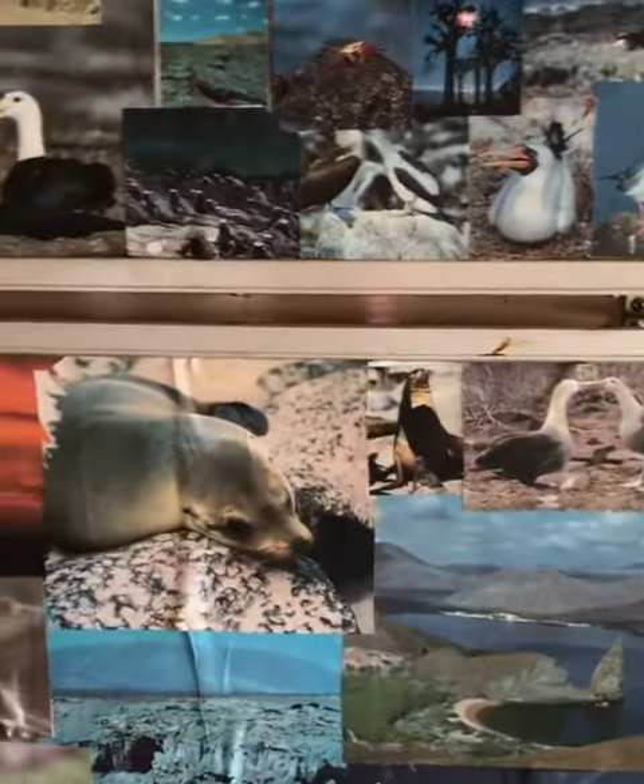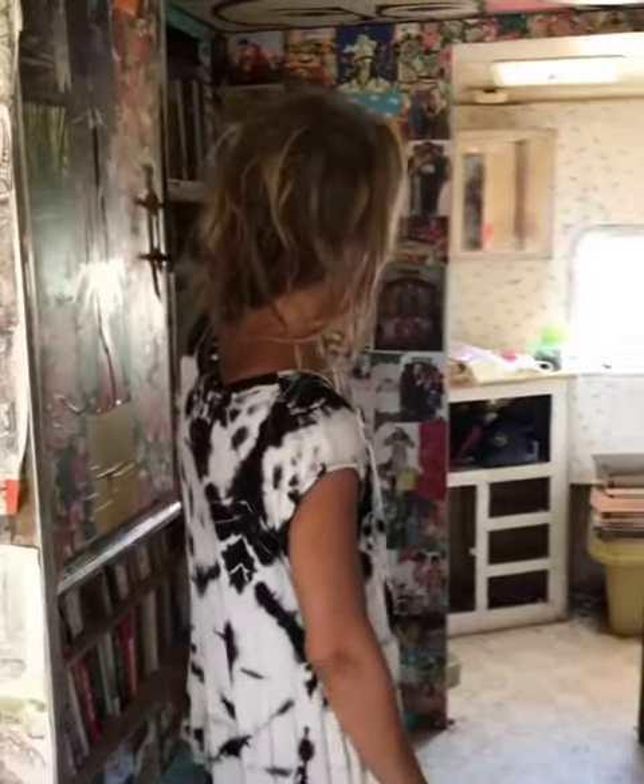And this over here — let's go take a look — it was a nature magazine or a nature book. So it ended up with all these beautiful colors all together with all these animals in it. I just think it looks so cool. I've always wanted to do this to one of my houses or rooms in a house.